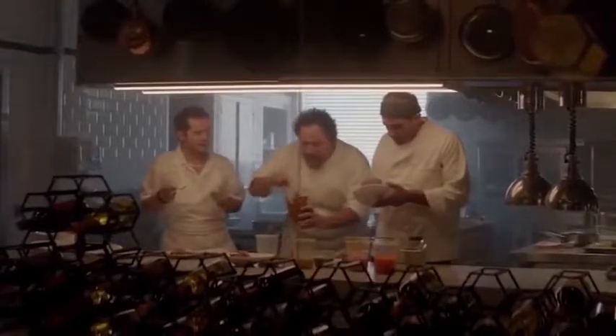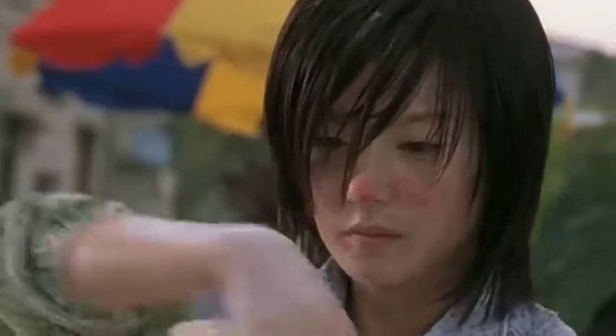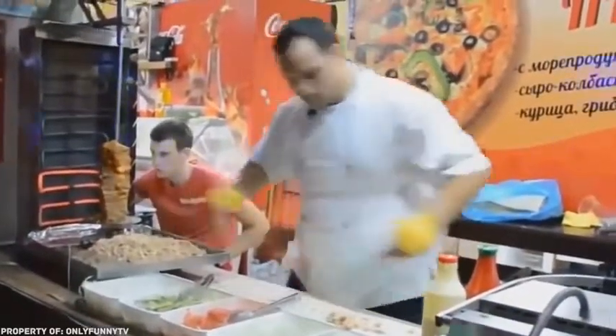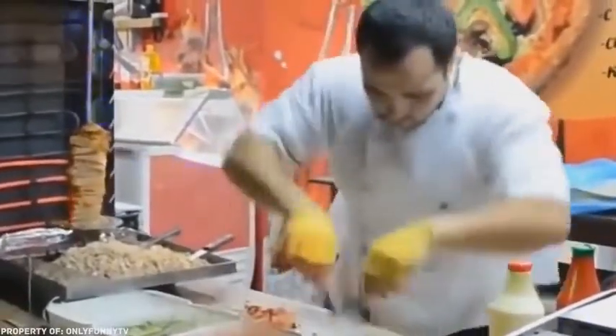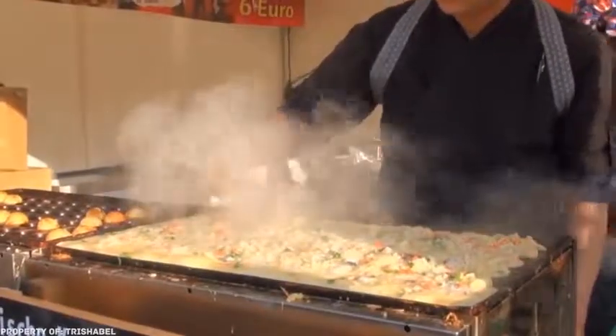Unlike chefs at fancy restaurants, people who sell food on the streets use their speed to attract new clients. And it's not surprising when each order becomes a whole show. This can happen in Japan or Russia or any other country. These street cookers are true magicians.